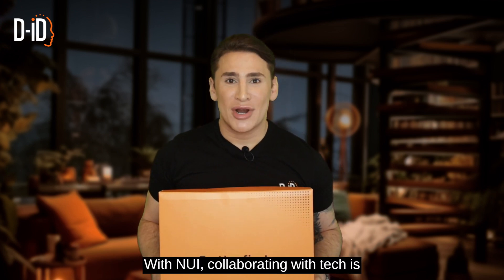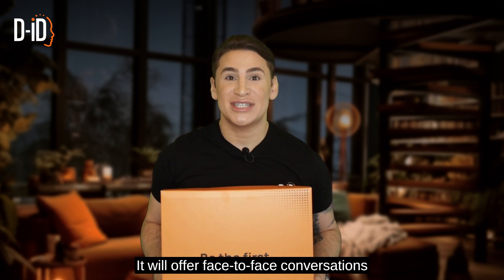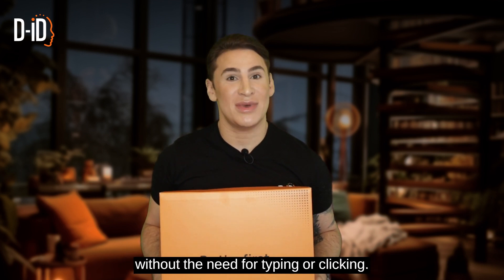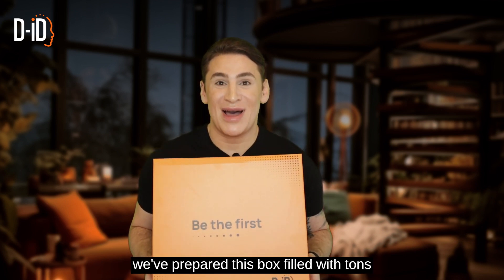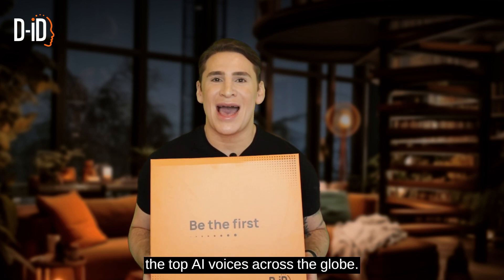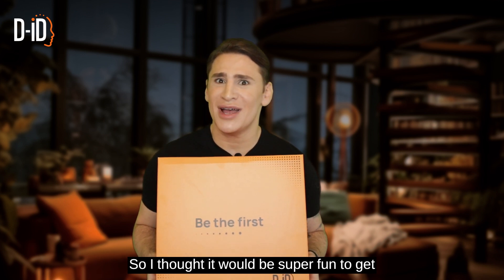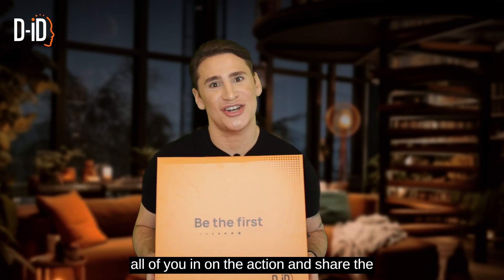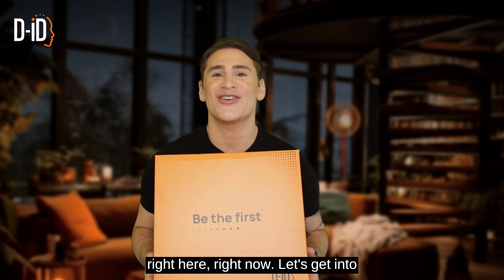With Nui, collaborating with tech is unlike anything you've ever experienced. It will offer face-to-face conversations without the need for typing or clicking. To celebrate the announcement of Nui, we've prepared this box filled with tons of Nui branded goodies to send to some of the top AI voices across the globe.